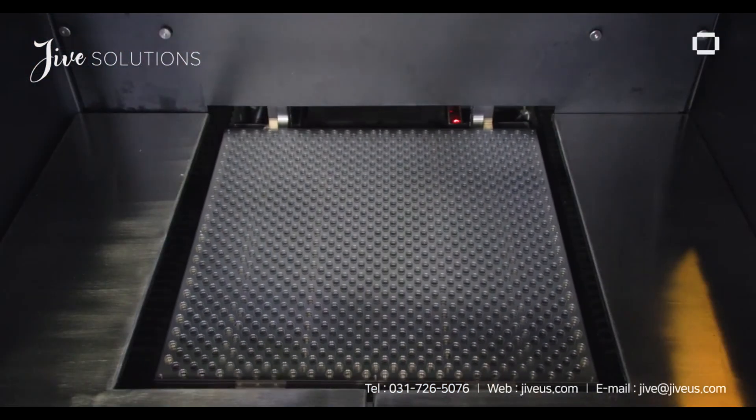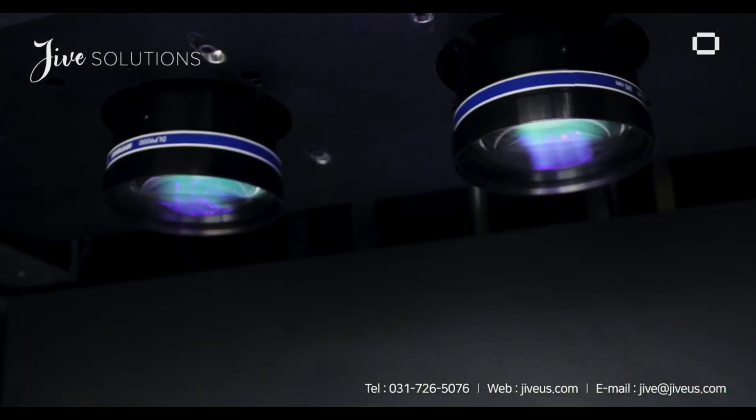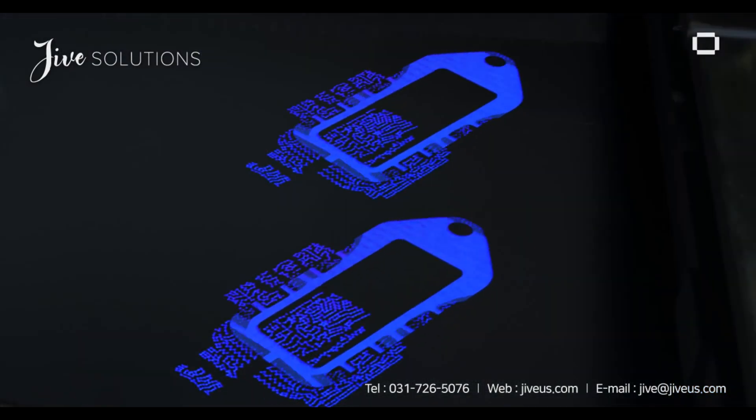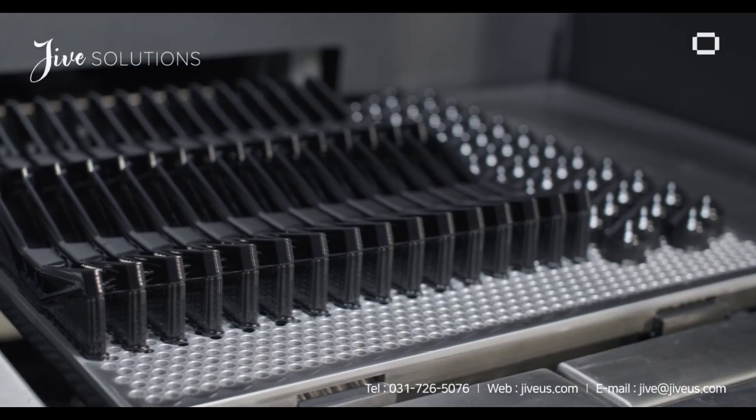The Xtreme 8K is a unique technology that offers two projectors, allowing quicker printing speeds as well as crisp, sharp prints coming off the platform once completed.